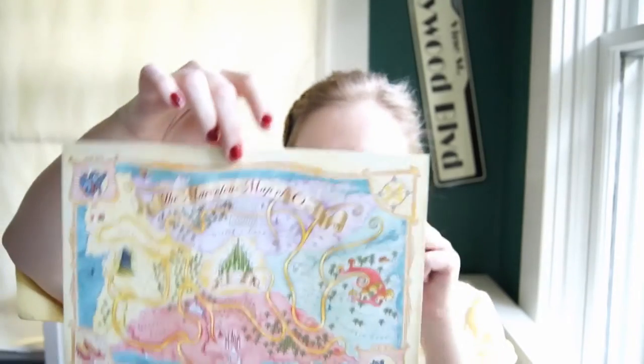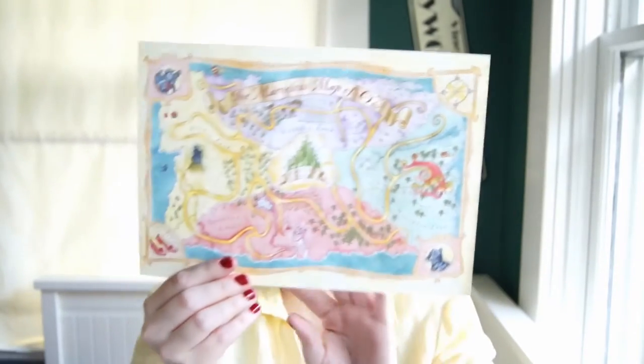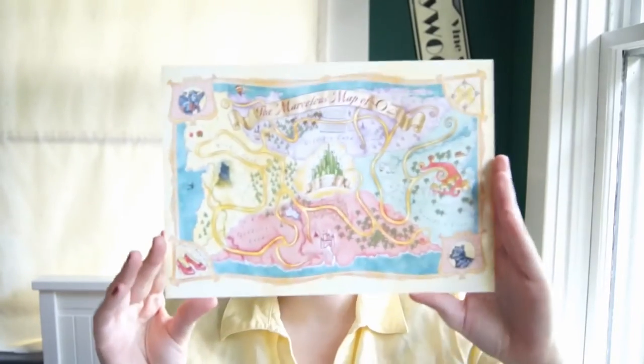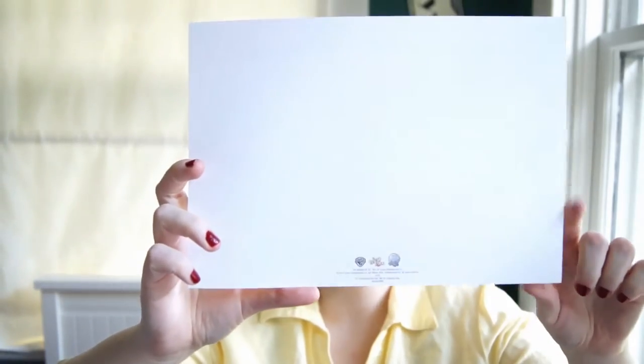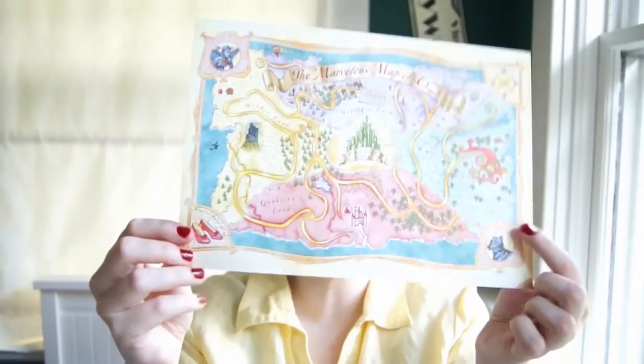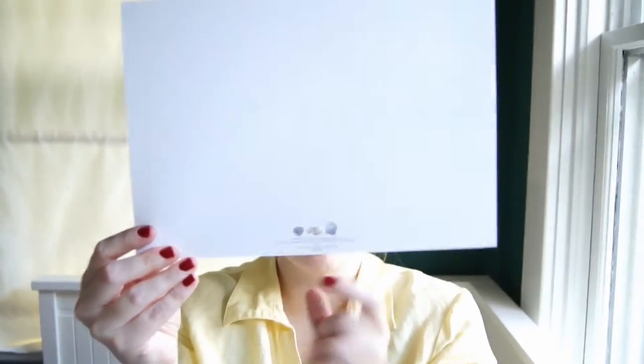The next layer down is a map on heavy card stock — I'd say maybe 140-pound paper. This is the map I believe is from the interior cover of the Oz book; it was original artwork done for the book rather than the movie. It's very similar to the map inside the cover of my copy of the book, except it has red slippers and decorative corner elements. The back is marked with what it is.